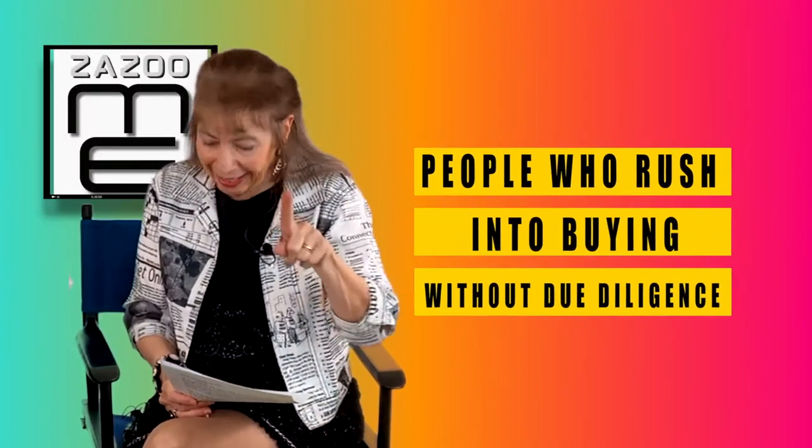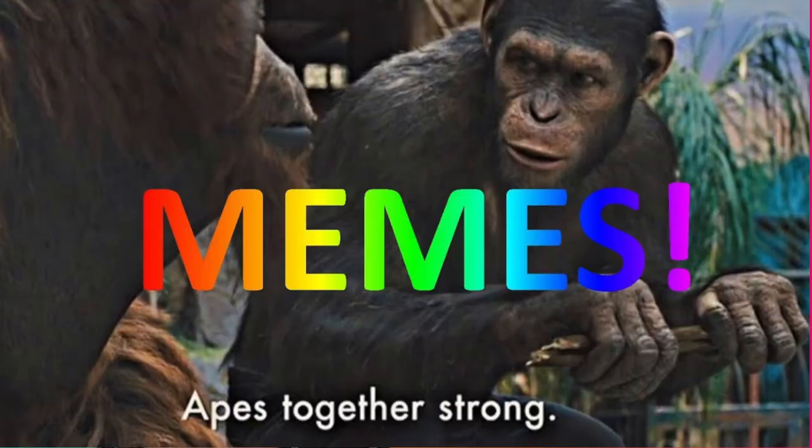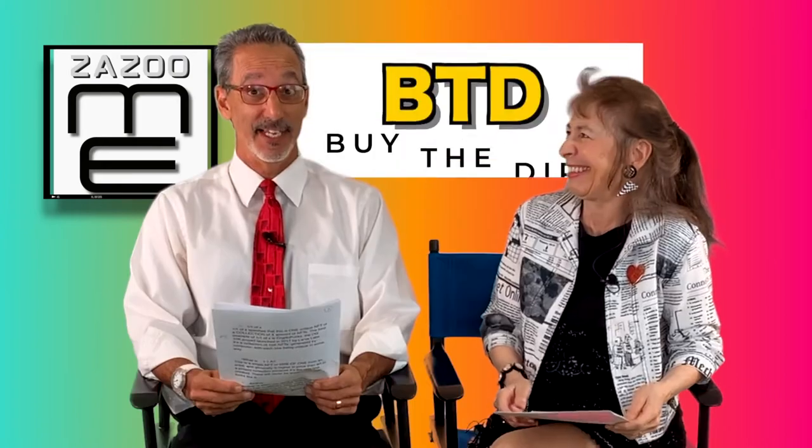Ape, or 'aping in,' refers to people who rush into buying due to FOMO. The term originated through the meme 'apes together strong.' It's better not to ape into a project without researching and understanding what you're buying.